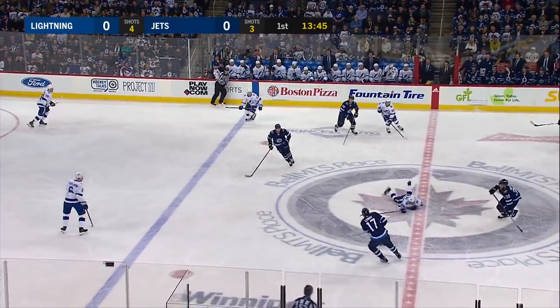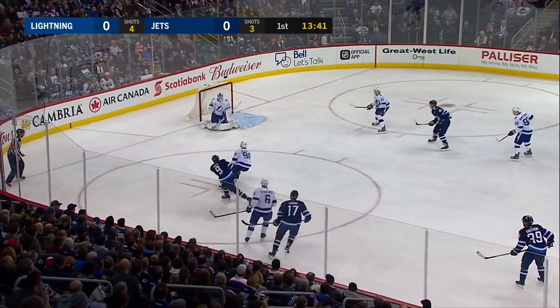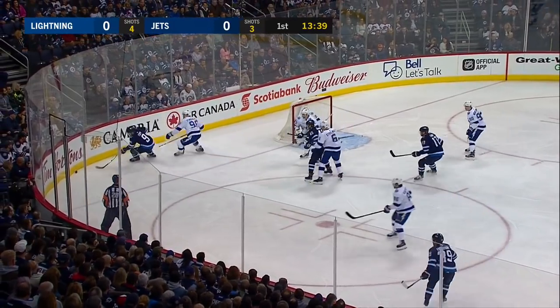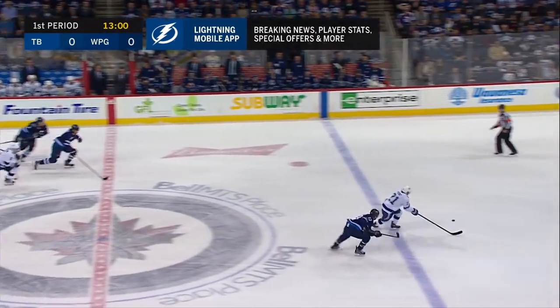A lot of people in the building covering the Jets were not quite believing he would make it in time. Here's Kopp — shooting, a save by Domingue. Here by Matt Hendricks, and it's guided ahead by Gord.